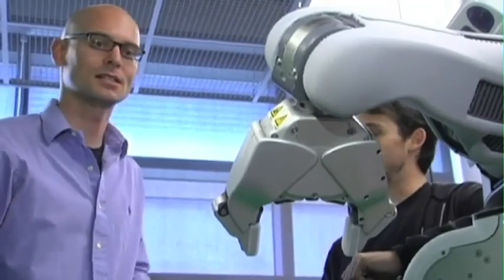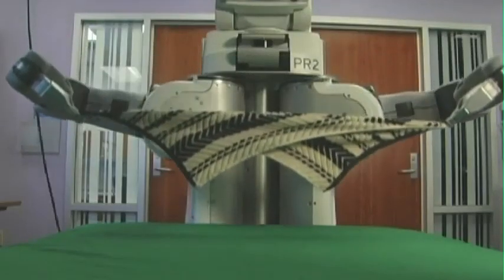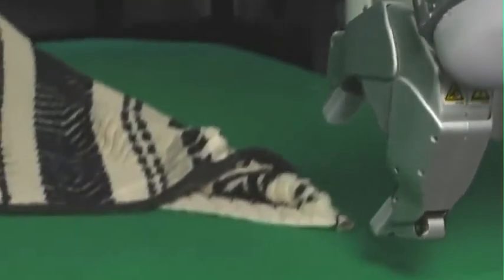Peter Abiel was selected to be one of Technology Review's 2011 Top 35 Innovators Under 35 because of his work in creating apprentice robots — robots that can learn generally how to do a task by watching a human demonstrate it and then figuring out the precise details for themselves during their own attempt.